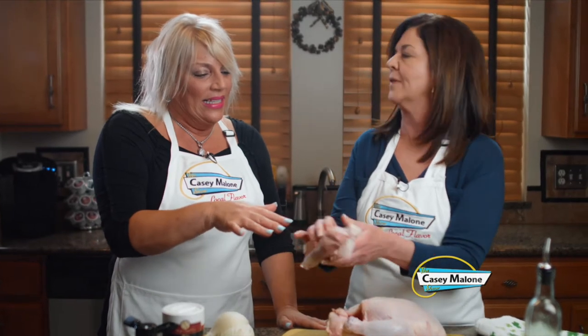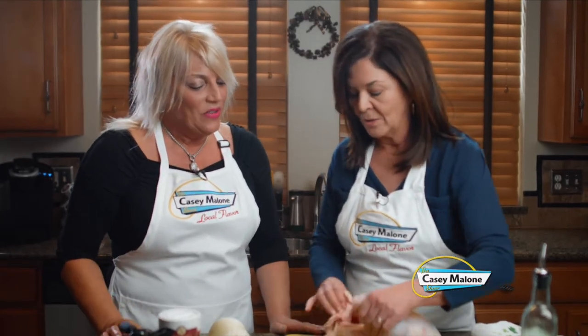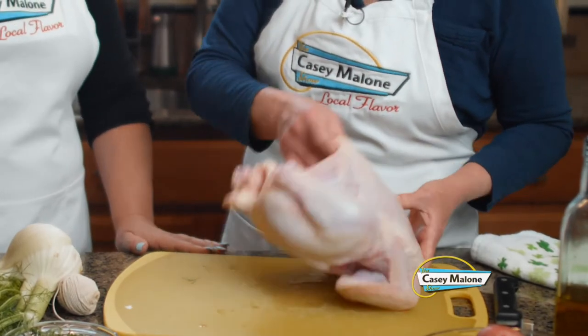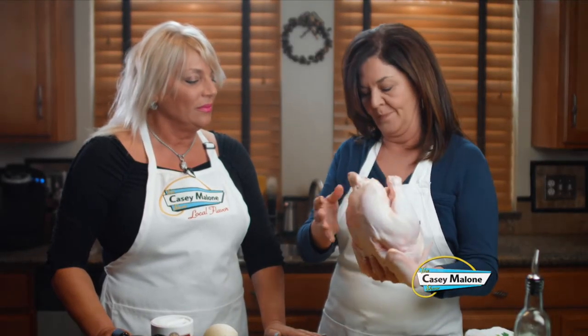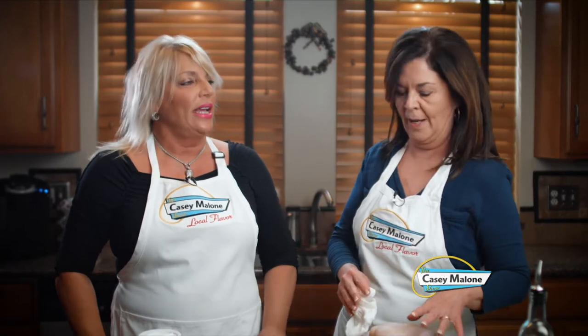We're not going to do anything with this — toss that right out. Now what we're going to do is rinse the bird. Would you mind rinsing the bird? I'm going to go back to the sink, rinse it, and bring it right back. All right, so we patted it dry. Now don't forget to preheat the oven to 425 degrees — this is a high heat because we like crispy skin, and it gives that nice brown texture too. It's very important.